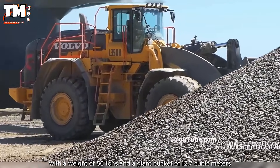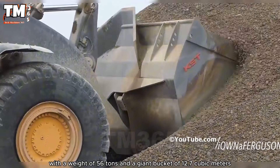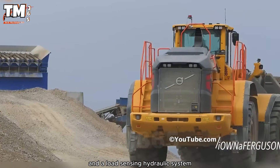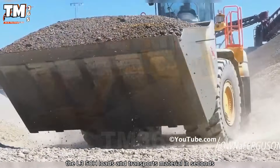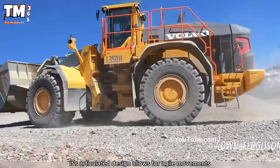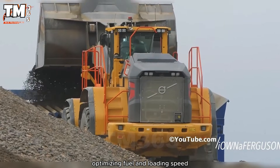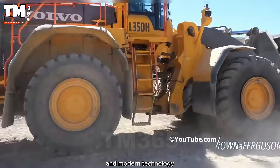With a weight of 56 tons and a giant bucket of 12.7 cubic meters, combined with an engine exceeding 500 horsepower and a load-sensing hydraulic system, the L350H loads and transports material in seconds. Its articulated design allows for agile movements, optimizing fuel and loading speed, achieving a perfect balance between brute strength and modern technology.